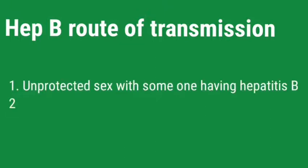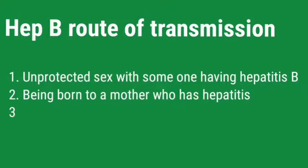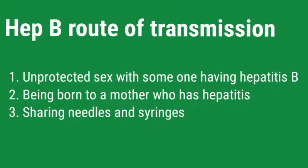Tell me 3 main routes of transmission of Hepatitis B virus. Having unprotected sex with someone who has Hepatitis B, being born to a mother who has Hepatitis B, and sharing needles and syringes.